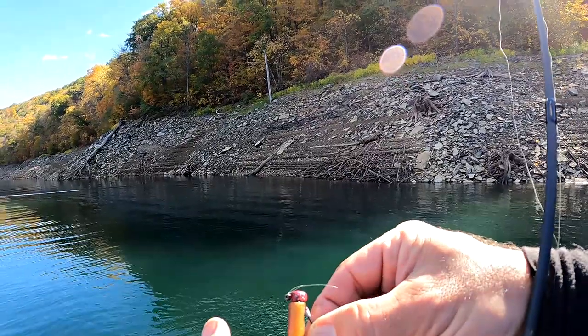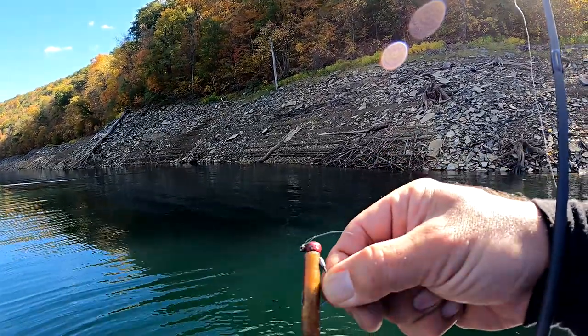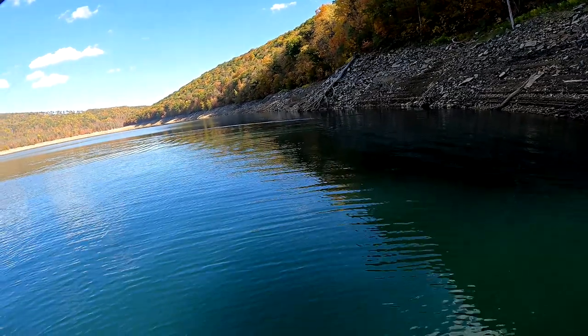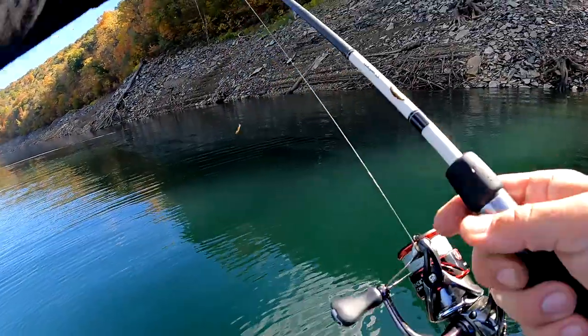That's the Z-Man Z-Lock — the classic little TRD finesse. I went ahead and did a little nail polish job to make it red, and it is weedless — a Texas Rig Ned Rig. Pretty awesome. Just motored up here, threw right up on a little piece of wood, and these fish are up shallow. Let's get at it, let's see how many we can catch today.